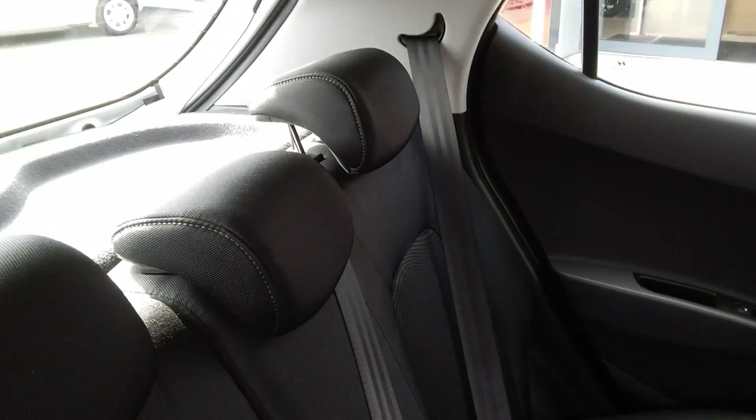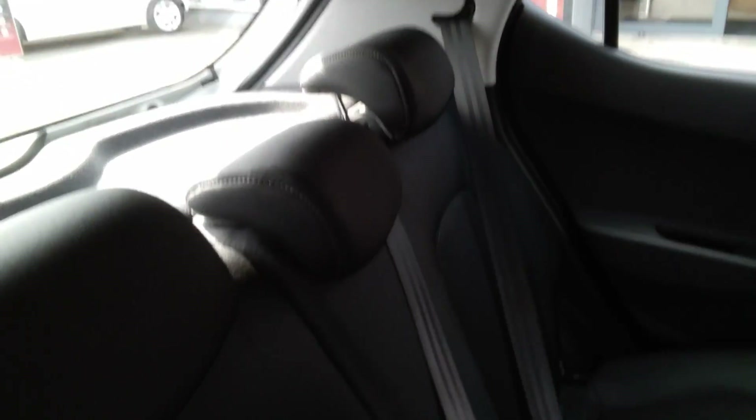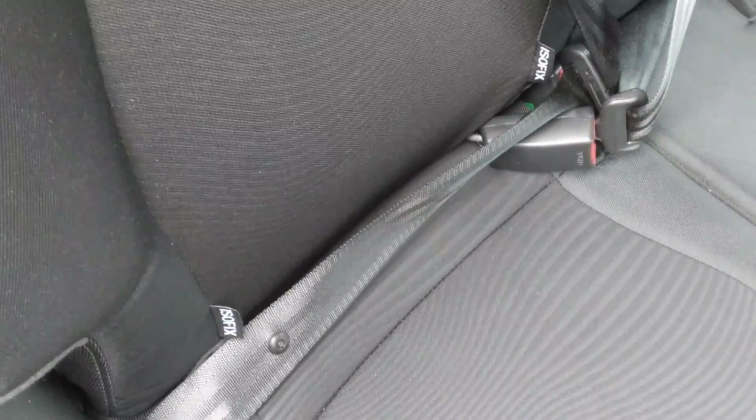In the back of the car we can see it has three adjustable headrests, three seat belts as well as two sets of ISOFIX points for a child's car seat, which is a much safer option as it locks it into position correctly.